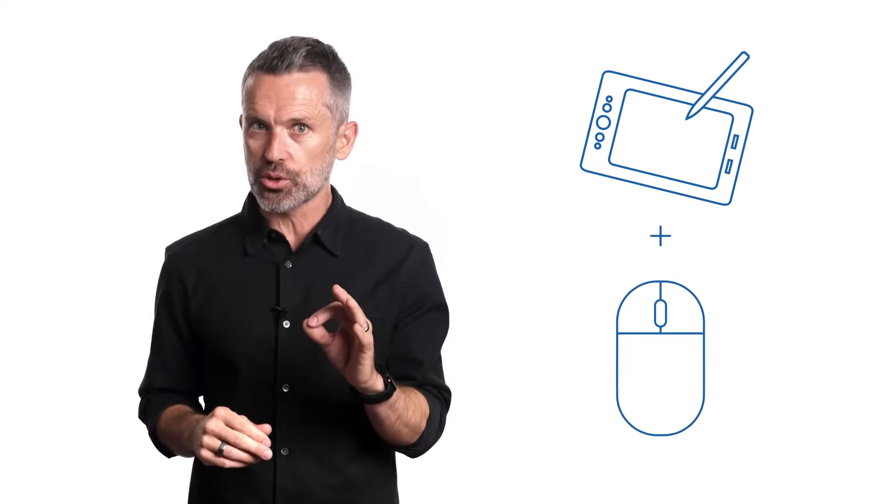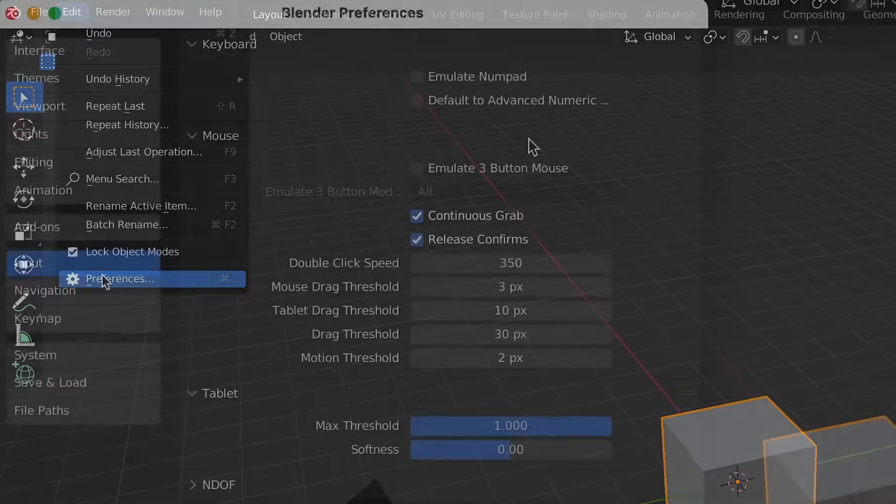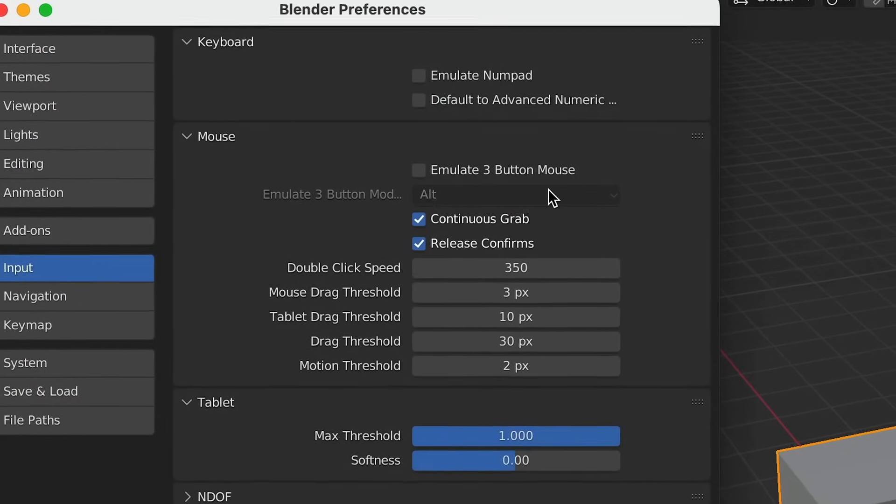Blender works best with a three-button scroll wheel mouse — a mouse that has both left and right buttons, plus a center scroll wheel that can be rolled and clicked on. It doesn't have to be fancy; often the simplest three-button scroll wheel mouse works the best. A drawing tablet can be an amazing tool to add to the mix, but it should be used with your three-button scroll wheel mouse, not instead of it. And if you absolutely must stick with the trackpad, know that there is a setting in Blender to emulate a three-button scroll wheel mouse, but you're still making life harder than it needs to be.